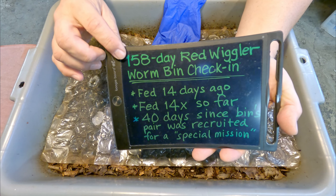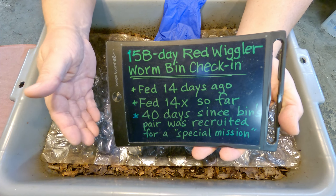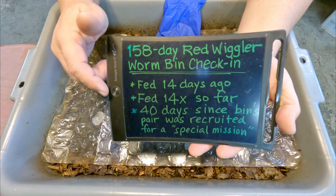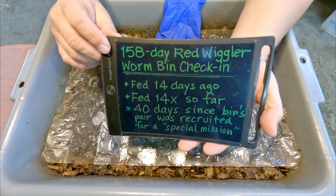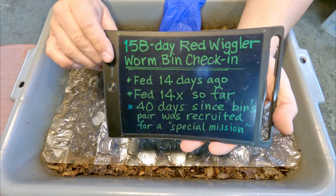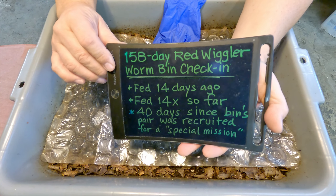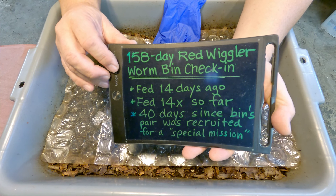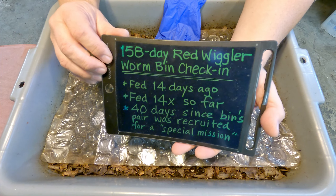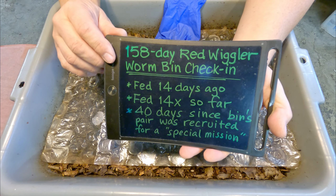This system's been in service now for 158 days, and like a lot of my systems, it's been paired up with another similar system. But for 40 days now, that system's been elsewhere on what I've been referring to as a special assignment or special mission. The mission will be revealed at some point - early indications are showing it's going to be fairly successful, but we'll keep our fingers crossed. We'll have the reveal for that soon.